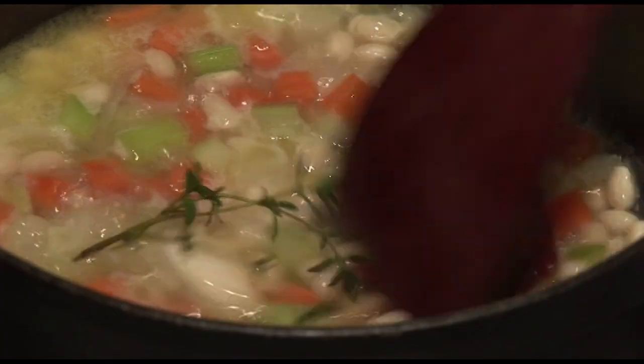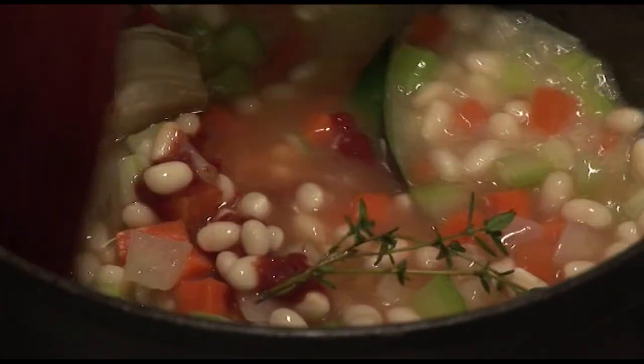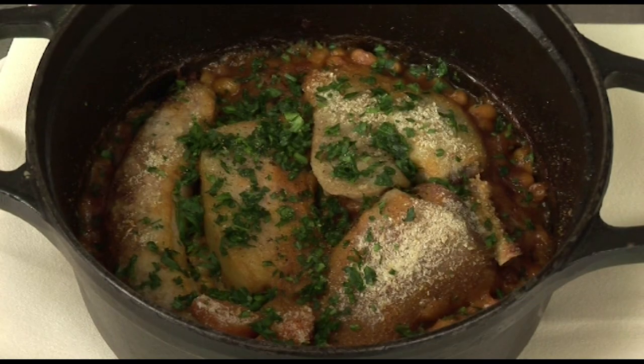Thank you, Christian. Tomorrow, Philip Mouchel is going to prepare for us one of the greatest French classic dishes — a cassoulet. Until then, au revoir.